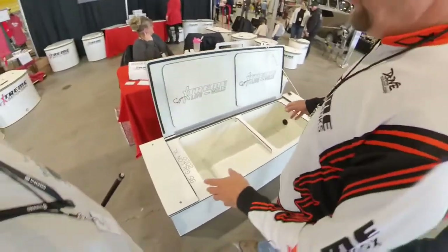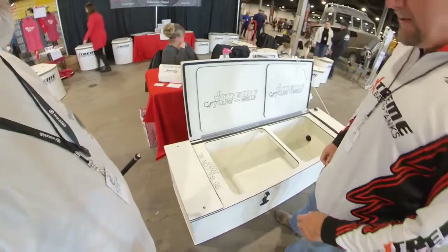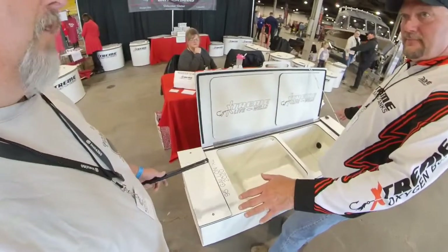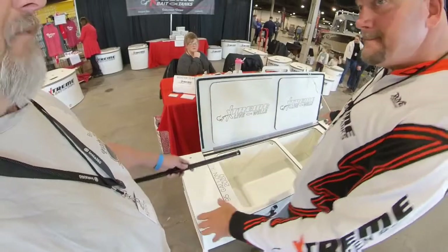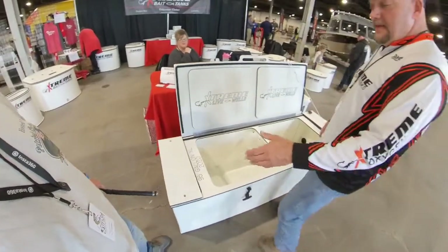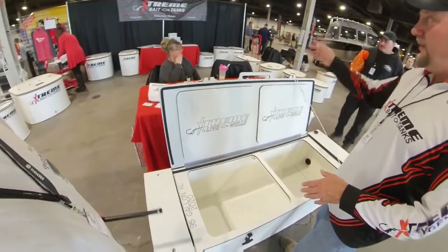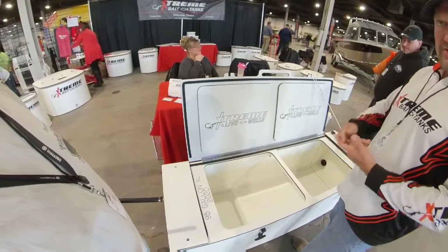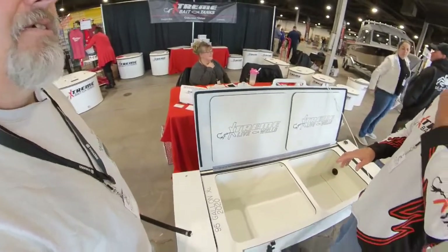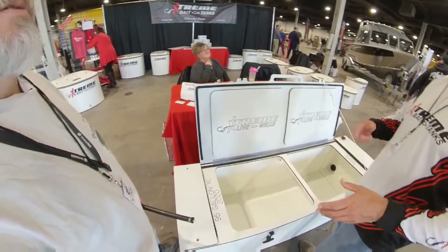This is a live well - we built this for boats that don't have a live well or weren't happy with their live well. So the 95XL - this one is more like for yachts, not boats. You've got to have the floor space. This is pretty good size - it's a six-foot. We built a five and a four. But it'll do the same thing as our bait tanks: circulate, oxygenate, and filter the water. So if you catch that fish, especially in tournament fishing, you don't have to worry about the fish not making it to weigh-in.